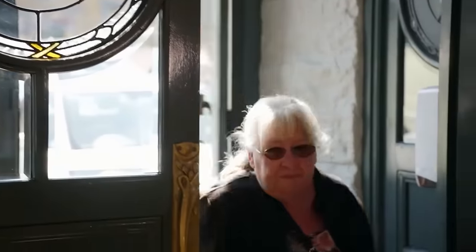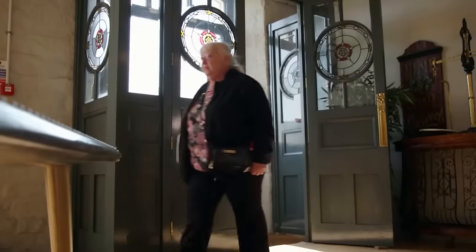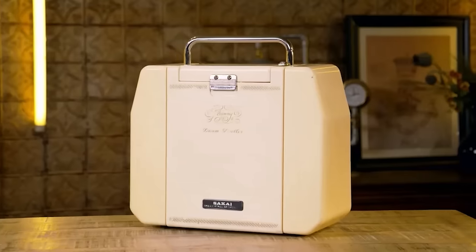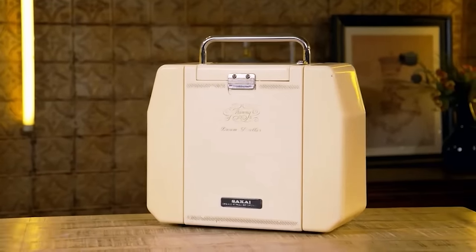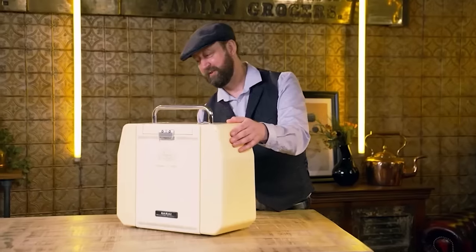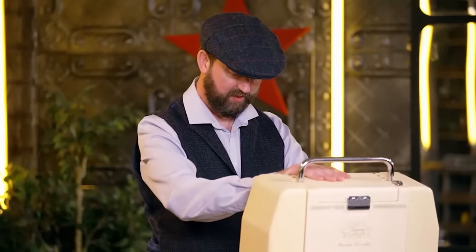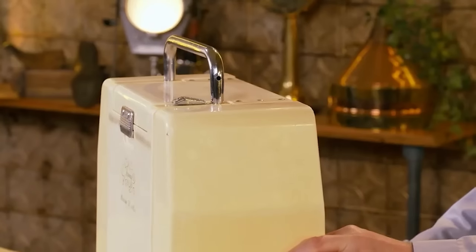First to arrive is Cathy, with a piece she's hoping will push all the right buttons with the dealers. Her item is from the 1960s, it's in a plastic case, looks a bit like a sewing machine, and it transforms before your eyes. Before taking on the dealers, Cathy is having her piece valued by Simon, who's been an auctioneer for nearly 30 years.